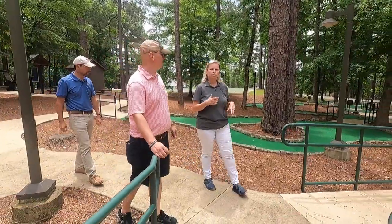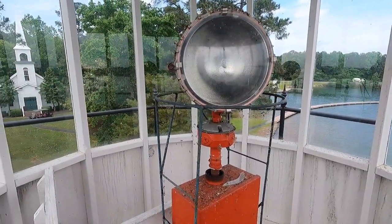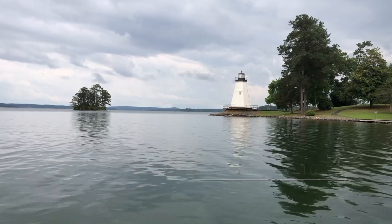Stephen and I met up with COO Vicki Tuggle and Campus Director Jackson Lilly for a full tour of Children's Harbor. Today, we go where very few have ever been before — the top of the lighthouse.